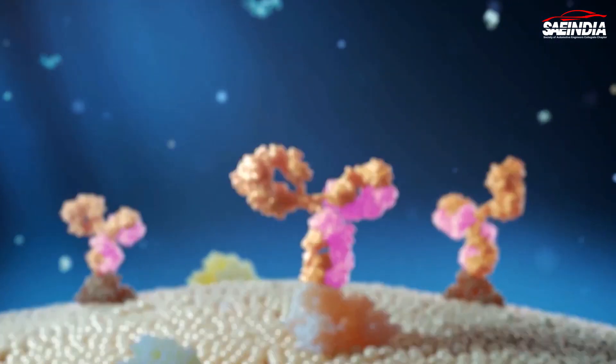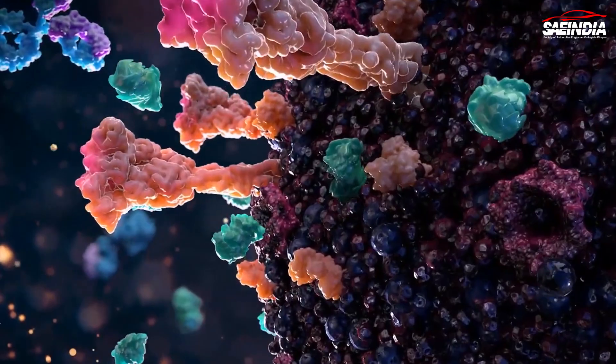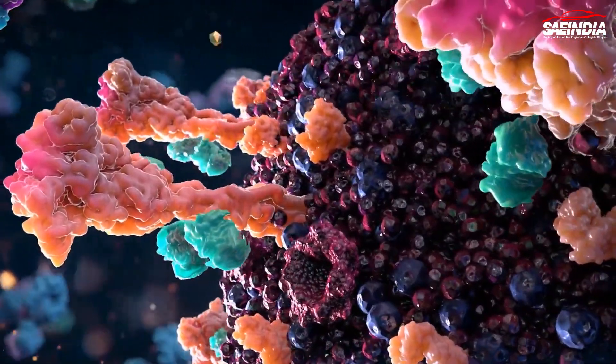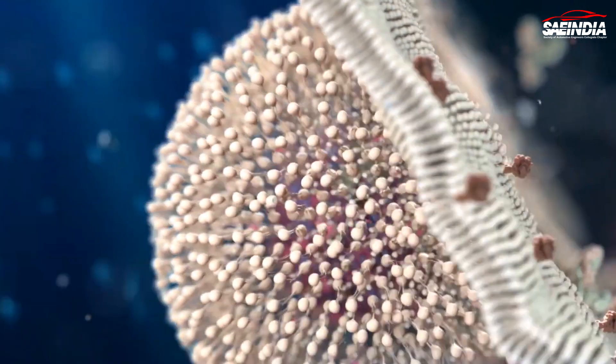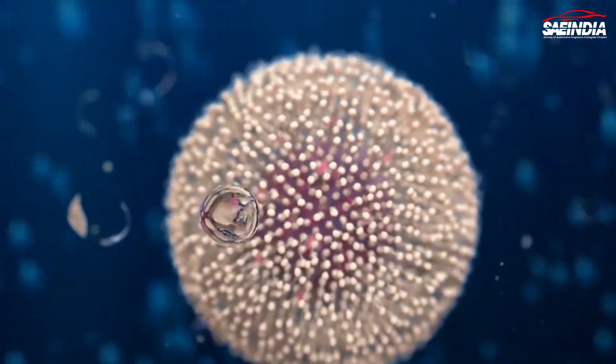Additionally, nanobots have the potential to revolutionize diagnostics. By using their sensing capabilities, they could detect biomarkers of diseases in real time, allowing for early detection and intervention. This could lead to more accurate diagnosis and improved treatment outcomes.